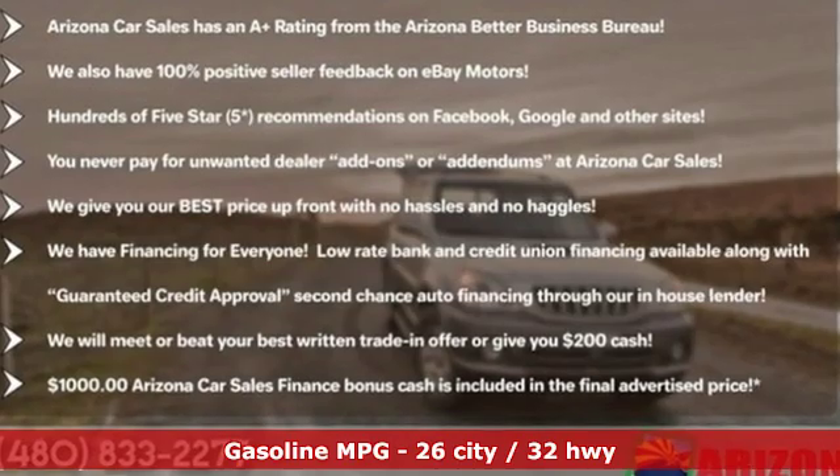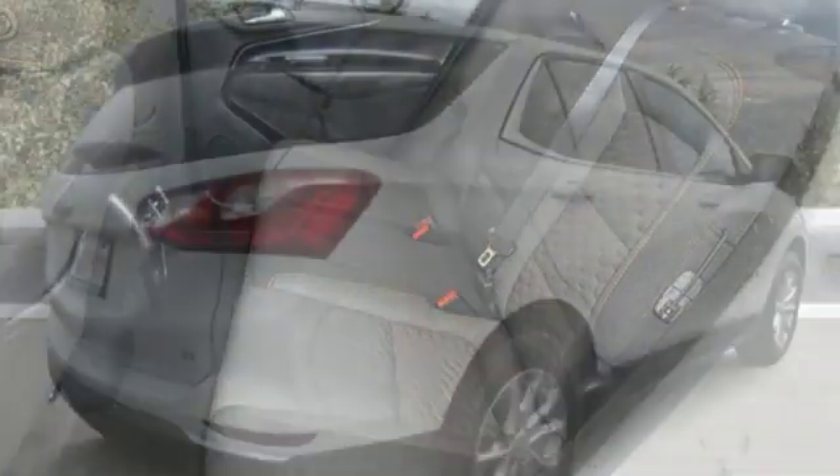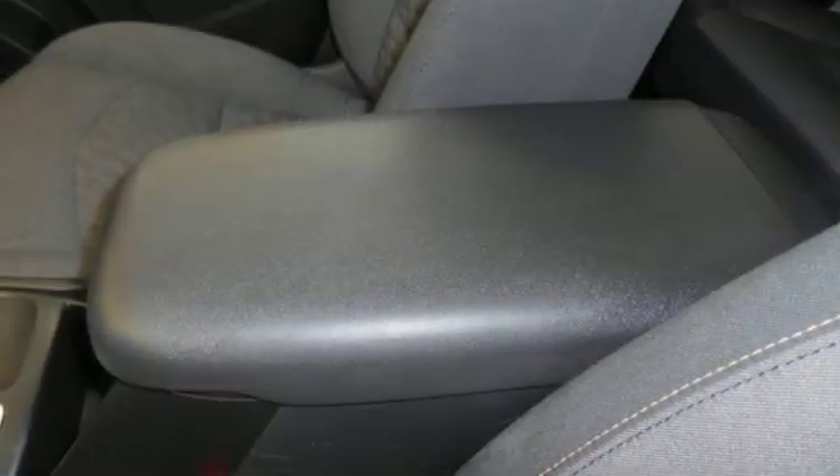External memory control. Power heated mirrors. Manual tilting steering column. Configurable instrument gauges. Wi-Fi hotspot. Manual telescoping steering column.